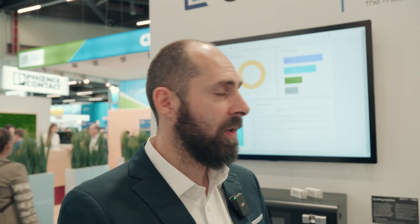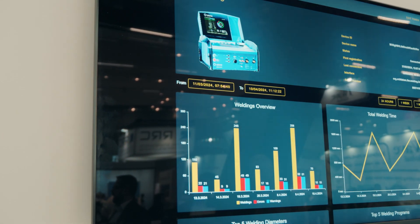Data are basically retrieved from the edge, then orchestrated, and then shown in a customized user interface. Moving forward to our artificial intelligence solutions,